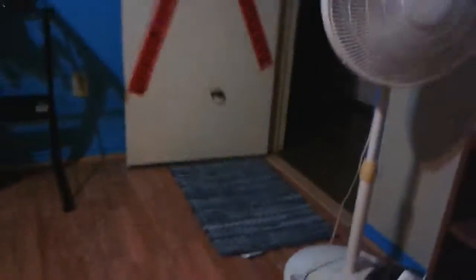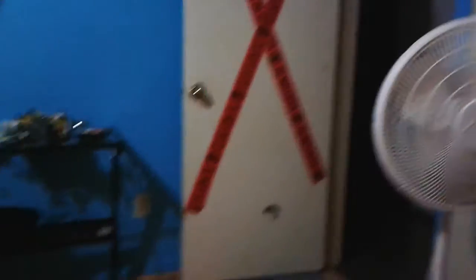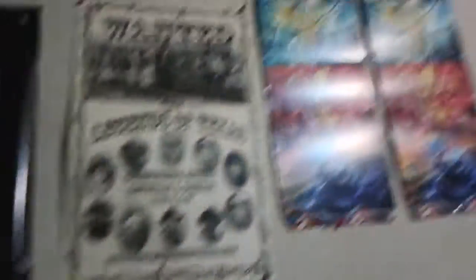So there's my bedroom door — that tape says 'do not enter.' Then I got my fan, Minecraft periodic table poster from the Stockyards, Pokémon calendar, go Mavs.